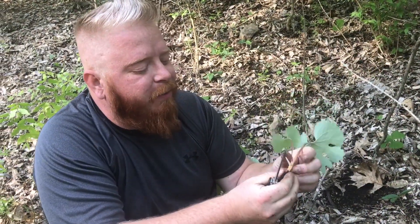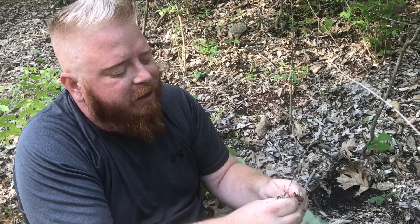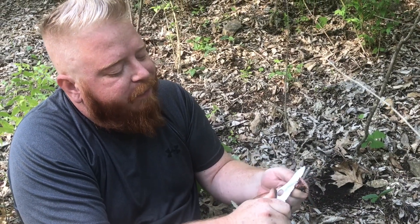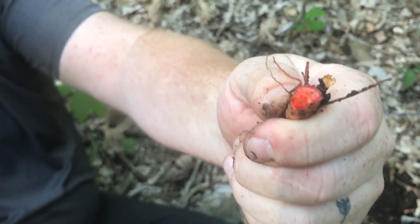Here's the bloodroot once again. As you process it out you can begin to see why it's called bloodroot, because whenever you cut into it, you can see it begin to bleed.